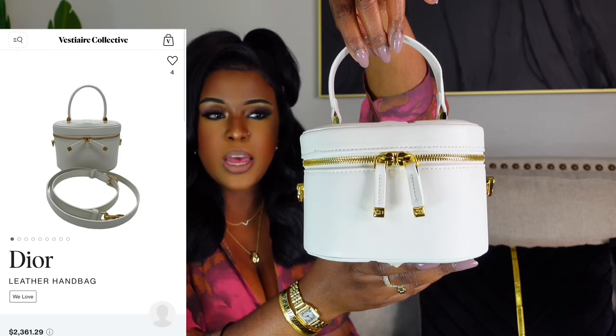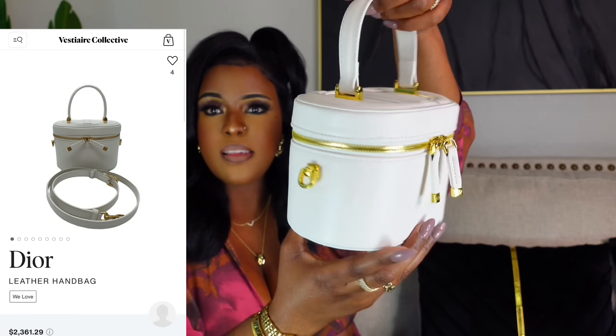Next, I have another Dior bag — this is actually a vanity case. It's similar to the one I just showed you, but the last one was kind of soft while this one is a little bit harder. I'm gearing more towards vanity bags and vanity cases rather than purses. I love it. It does have the CD design at the top and a top handle. When you open it up, it has the crossbody strap and a lot of space. You can use this as a makeup bag or just a purse. It's giving me more of an ivory color than white.